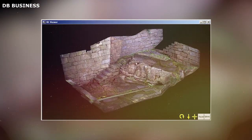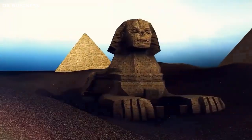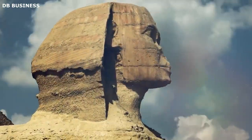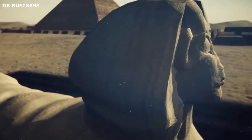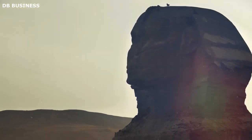Photogrammetry enables scientists to explore, document, and study relics and sites without causing any physical damage. When the team of Japanese archaeologists set out to model the Sphinx in the 1980s, they used photogrammetry as their primary tool. Despite its iconic status, comprehensive documentation of the Sphinx remained a formidable challenge due to its massive size and fragility. The Japanese team, in partnership with the Egyptian authorities, began their project by photographing the Sphinx from various angles using traditional film cameras.